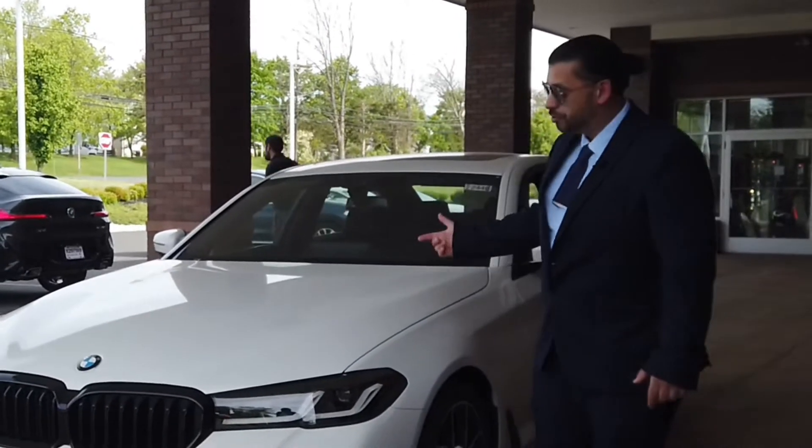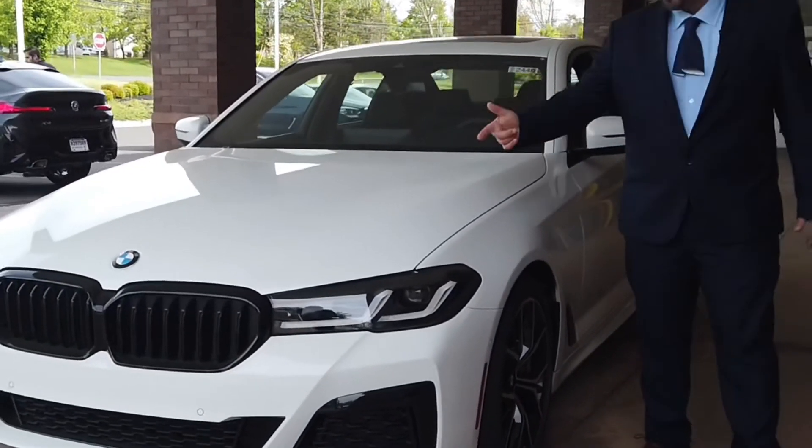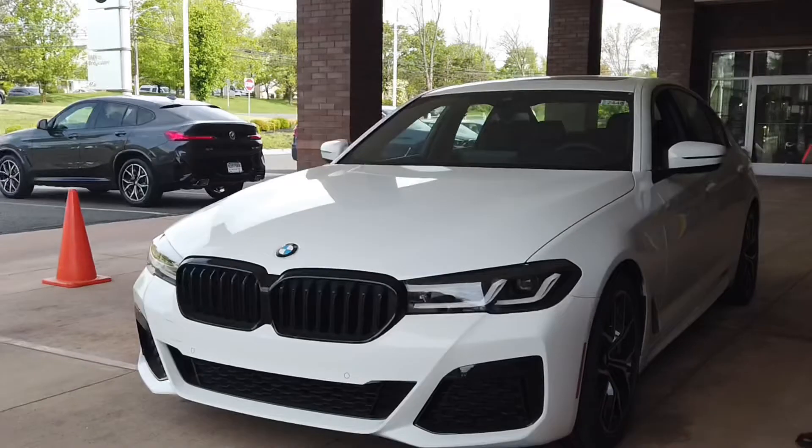I'm looking to keep this thing rolling and I want to sell you guys another one. So today we got a 2022 BMW 530i Shadowline M Sport package, Alpine White with the black wheels. We're going to take a little walk around if you want to follow me.